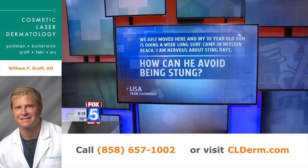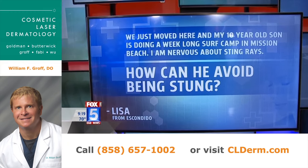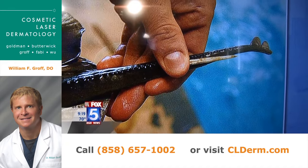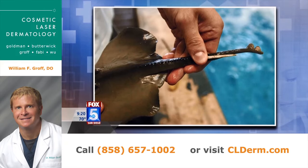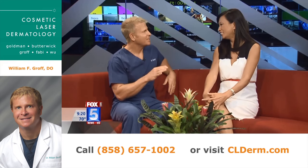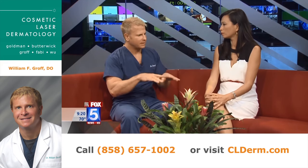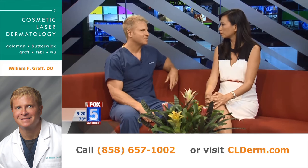Let's go on to the last question. Lisa from Escondido writes: we just moved here and my 10-year-old son is doing a week-long surf camp in Mission Beach. I'm nervous about stingrays — how can he avoid being stung? The simplest strategy if you are going to go out surfing is to make sure when you're walking out to the surf that you shuffle your feet — it's called the stingray shuffle. If you slide your feet across the sand, the stingray gets disturbed and swims away. But if you actually step on the stingray, that's when you get stung.